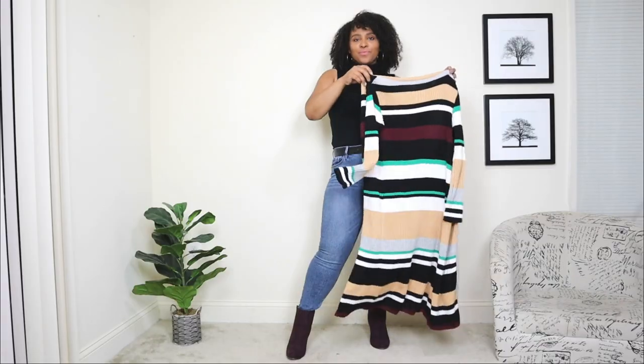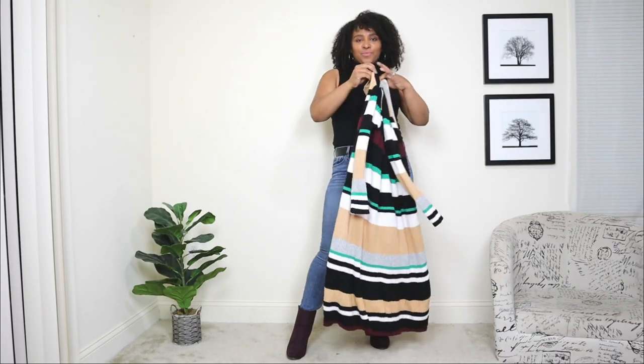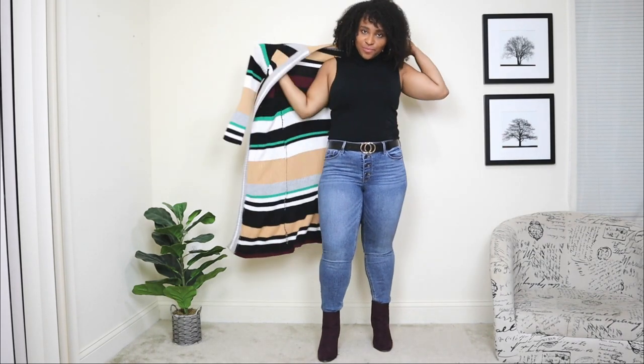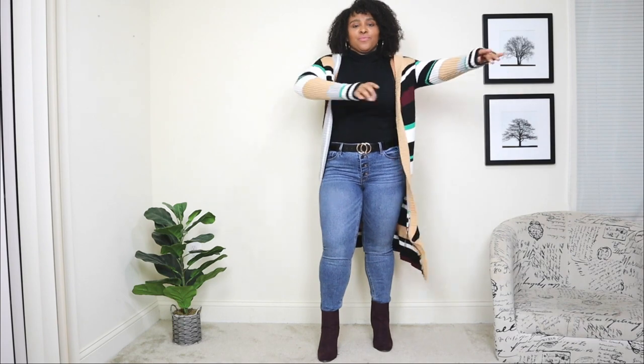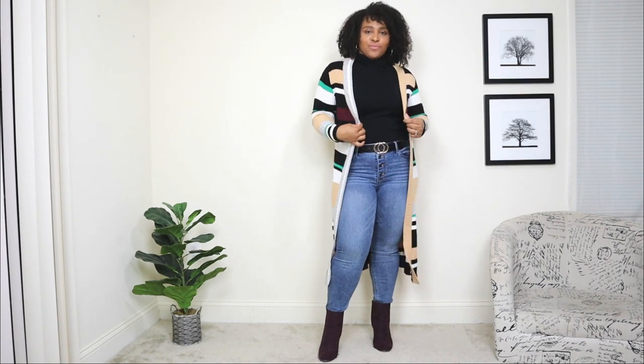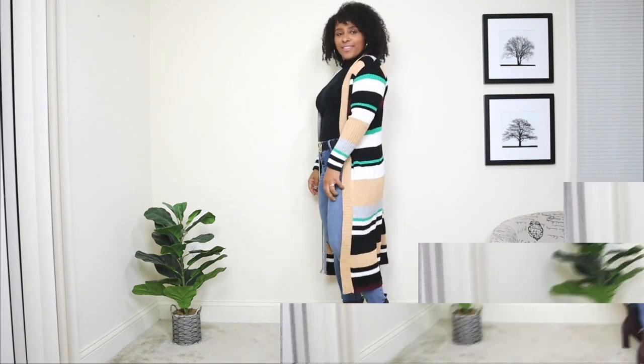Before we get to the cardigan, I am going to be adding a black belt to accessorize — it has a nice gold detail to it. Now we're going to be adding the cardigan to the look. This cardigan here is a super nice long one with some nice color blocking to it. I love this cardigan — one of my favorites for fall because it just adds a nice little pop of color with these beautiful fall colors.